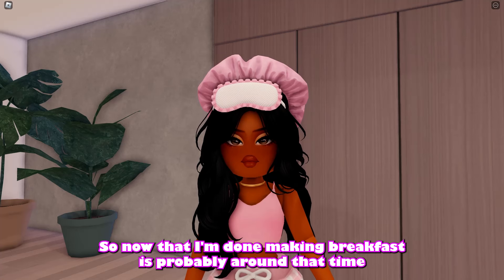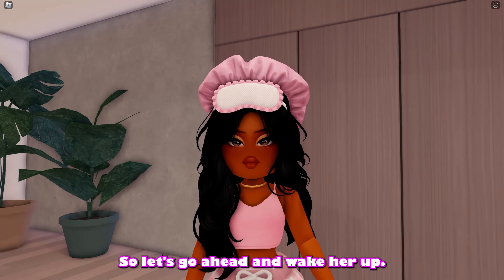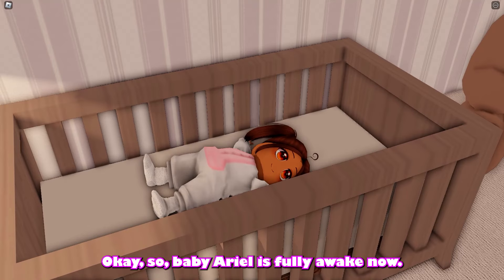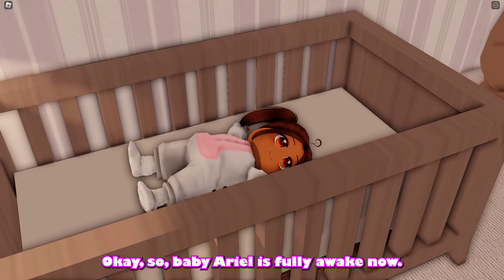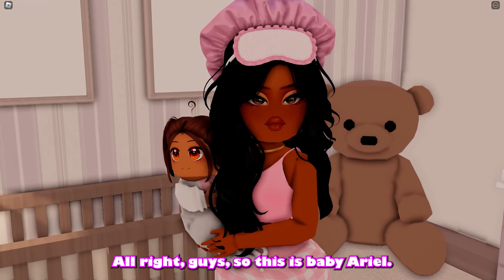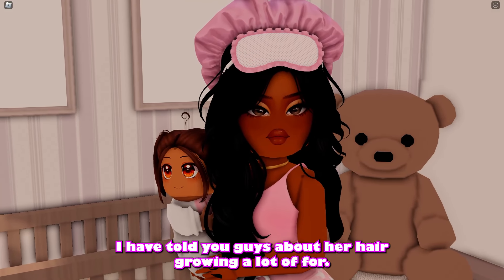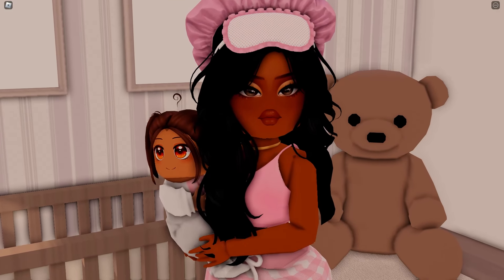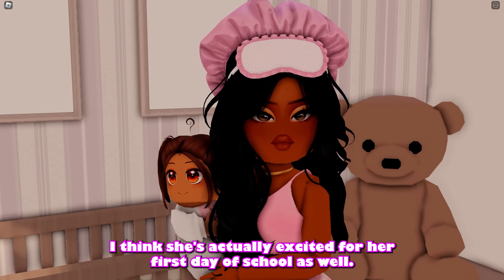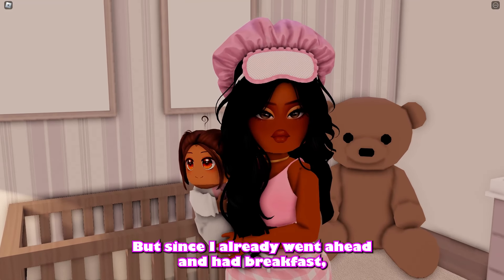Now that breakfast is done, it's about time for baby Ariel to wake up. Look who is wide awake and smiling! Baby Ariel is fully awake — she was just waiting for me to come get her. Her hair has grown a lot, I've mentioned that before. She is smiling and I think she's actually excited for her first day of school!